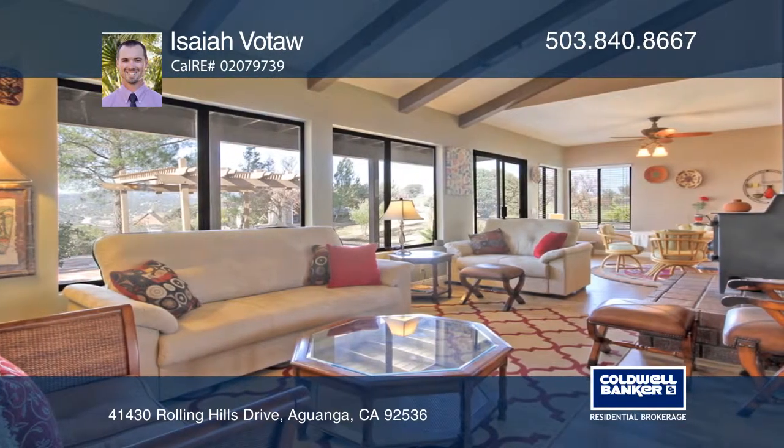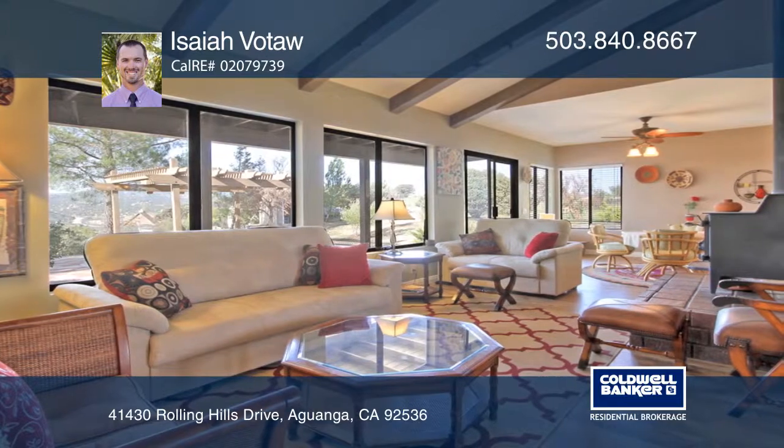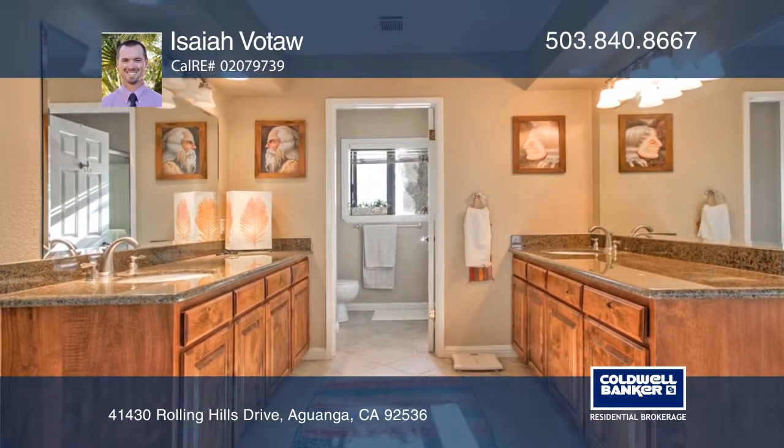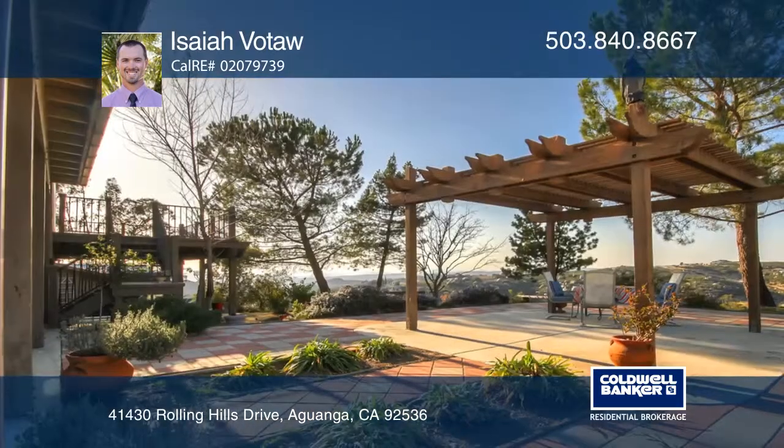A detached guest suite offers privacy for visitors, while the master suite enjoys a terrace overlooking the canyon and hillsides. A custom natural ledge bench and backyard patio are ideal for enjoying captivating sunsets.